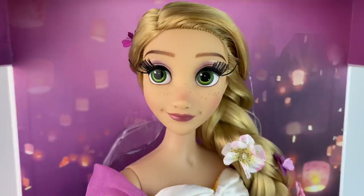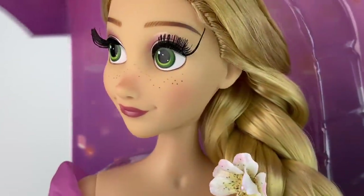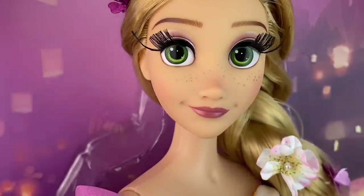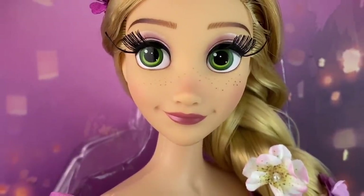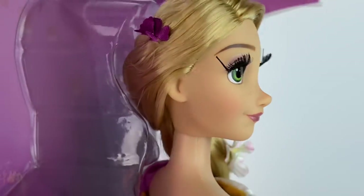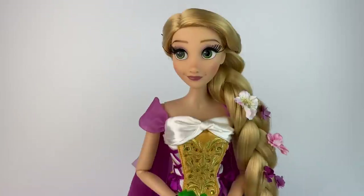I want to show you a close-up of her face in the box because she looks better against the background than against white, which washes her out. She has this beautiful makeup — I love that shiny light purple eyeshadow, the lashes are really long, she has her green eyes, the freckles, and lips that are a beautiful dark pink. I absolutely love this face for Rapunzel. My favorite before was the classic doll, but this one wins — she's my favorite Rapunzel face yet. Her nose is so pointy like it's supposed to be, and the side profile is just perfection.